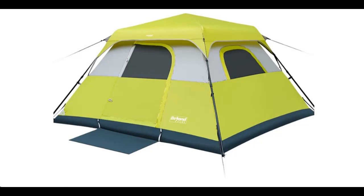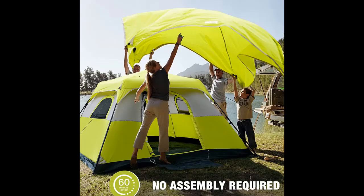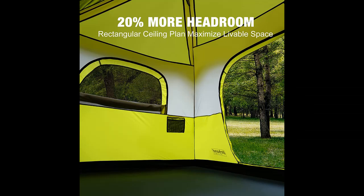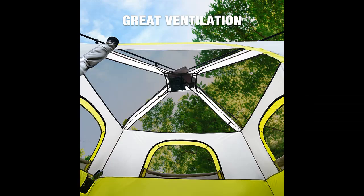A short picture overview of the Beyond Home Instant Cabin Tent — a 6-person camping tent that sets up in 60 seconds with a rainfly. It is portable, waterproof and windproof, measuring 10x9x66 inches, and comes with a carry bag. Designed for family camping and hiking, it features upgraded ventilation.